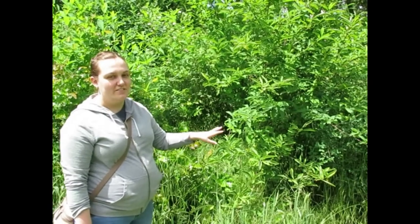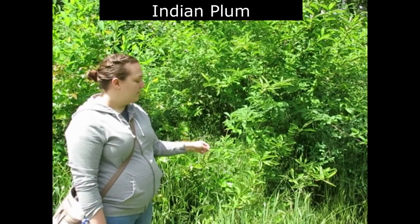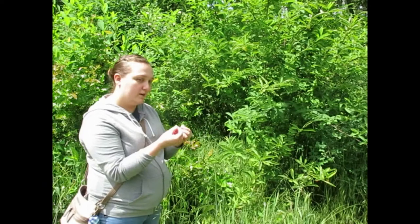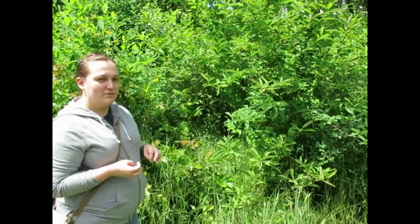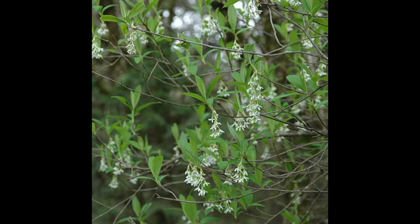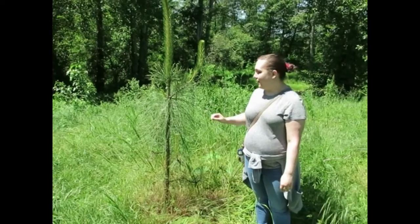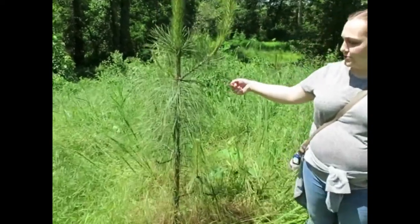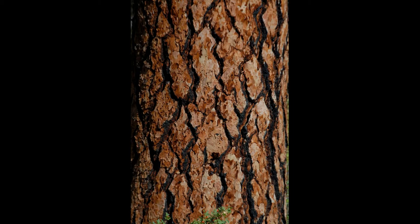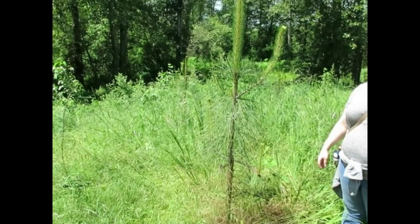Another native plant here is Indian plum. One key way to tell this plant apart from others is if you break a leaf in half, it smells a lot like cucumber. It's also one of the first plants to bloom in the spring, getting little white flowers all over it. Here we also have a ponderosa pine. These get very large; you can tell them by their long needles, and the adult versions develop almost puzzle-piece-looking bark that's really reddish colored with a dark stripe. It's a really cool-looking tree and it's native here in Oregon.